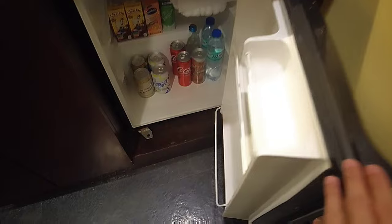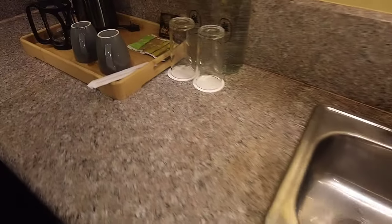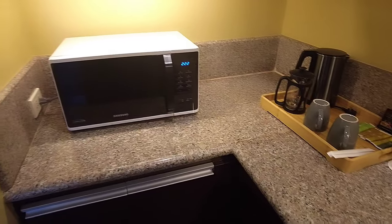Pag binuksan natin ang ref, meron din mga for-sale products. Ito naman yung ating sink — meron tayong complimentary bottled water, coffee and tea, and meron din tayong electric kettle dito. Ito naman yung ating microwave oven.